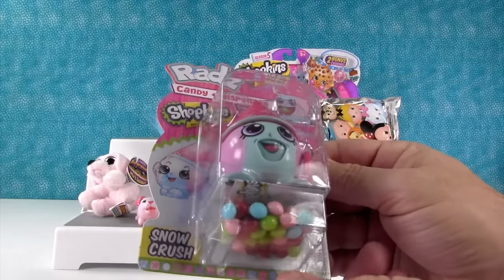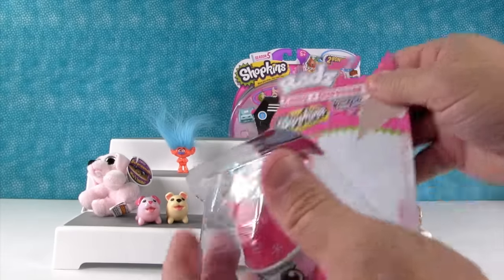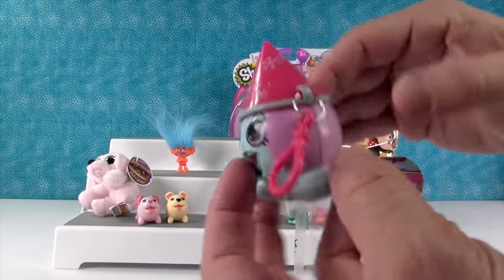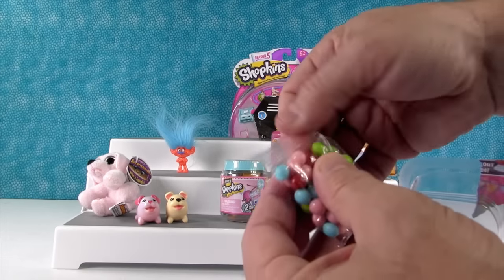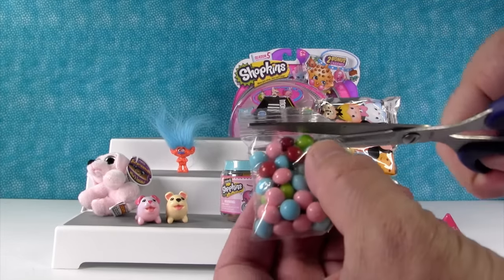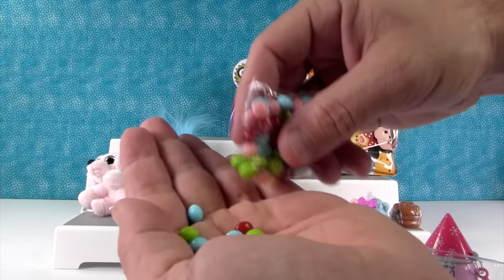Now it's time for the rads. This is a Shopkins rads and look — it's Snow Crush! Let's open this up. These are little candy dispensers and it looks like a garden gnome. It's my favorite Shopkin ever. Let me just snip this — look how pretty the candy is.